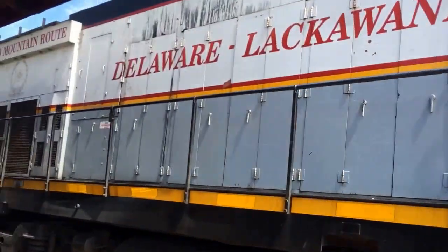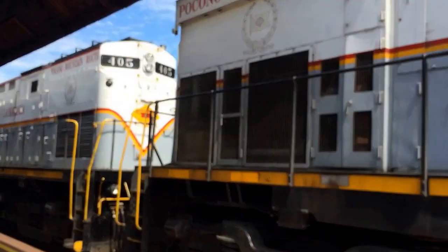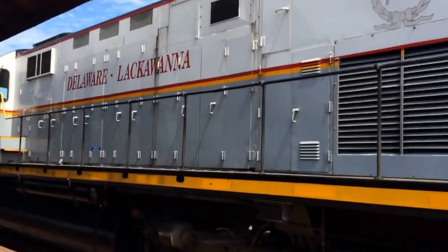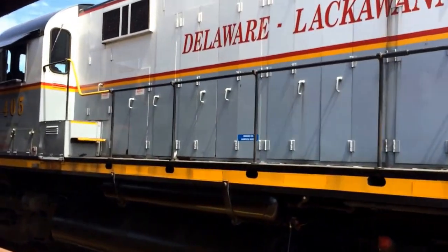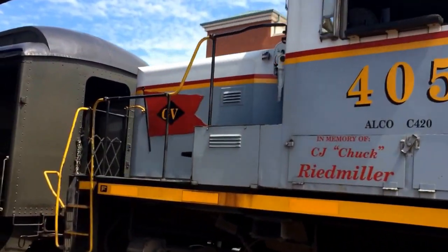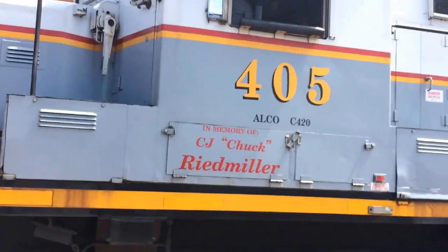It is a large, tactile locomotive. Behind it is 405, an Alco C420, former Lehigh Valley, owned by Gillespie Valley, underneath Delaware Lackawanna.